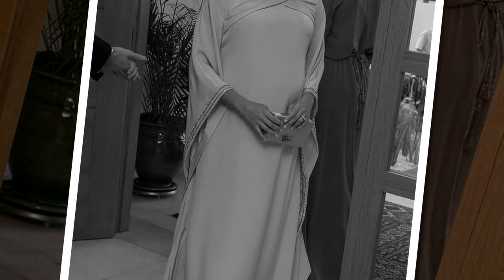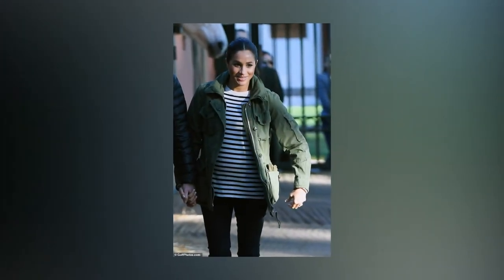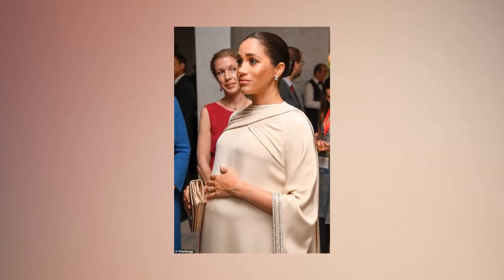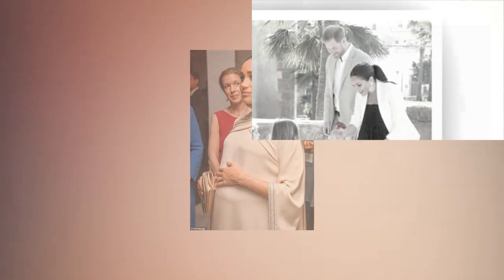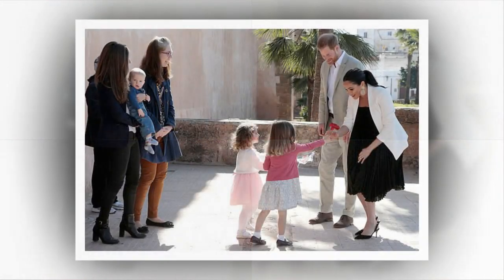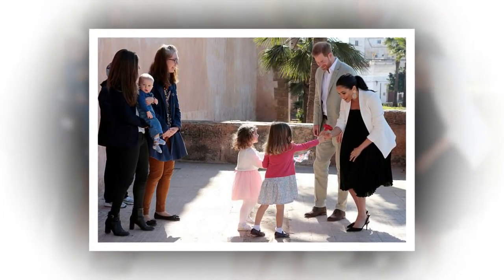Issuing a clarion call to feminists, Meghan told a group of female executives and entrepreneurs that women around the world need to push the boundaries to advance their cause. "Women have to challenge everywhere in the world," she said. The evening event was hosted by British ambassador Thomas Riley and his wife Leah at their official residence in the capital of Rabat, a city which has been rocked by riots in recent days.